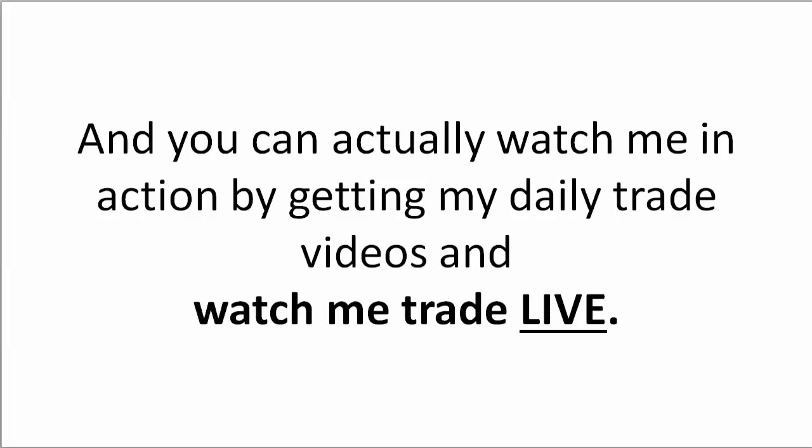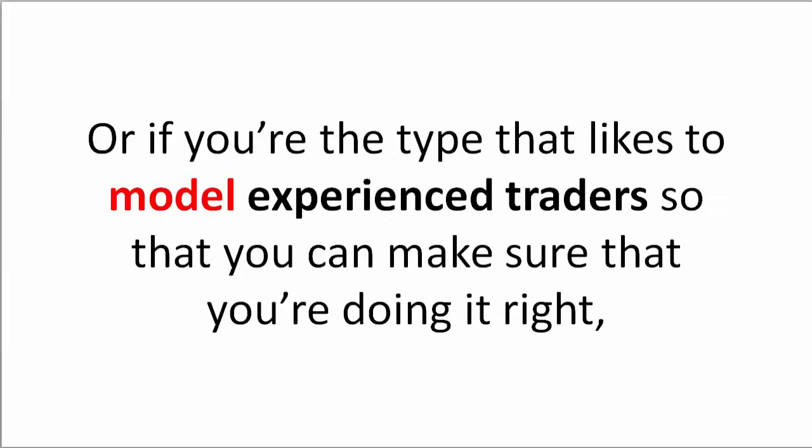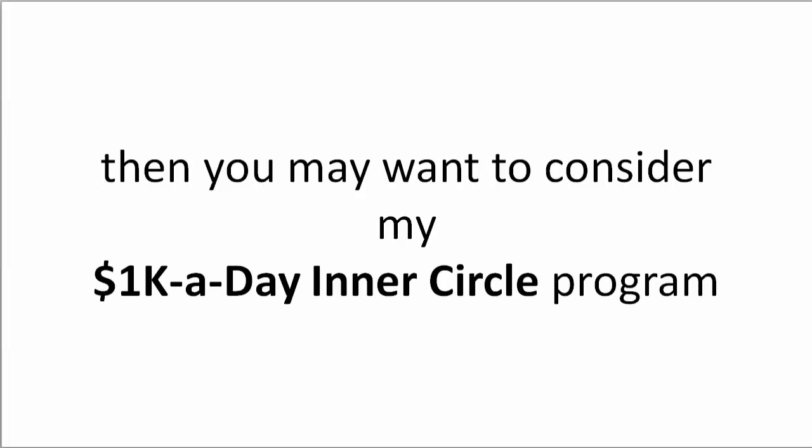You can actually watch me in action by getting my daily trade videos and watch me trade live. If you're the type of person who likes to see things in action while you're learning, or if you're the type that likes to model experienced traders so that you can make sure that you're doing it right, then you may want to consider my 1k a day inner circle program.